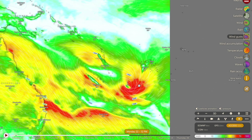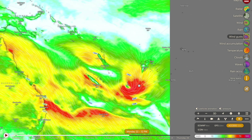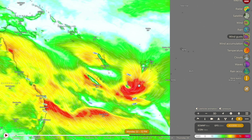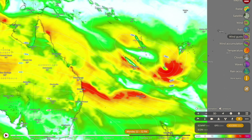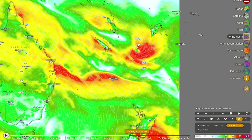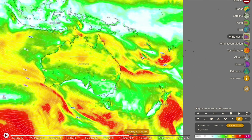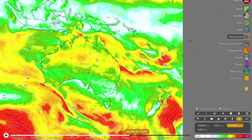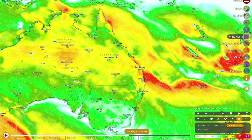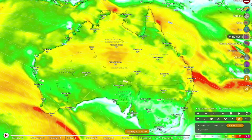It would be great if there were high resolution models dedicated for Fiji or New Zealand, but considering the population of the South Pacific — around 10 million people including New Zealand — there really isn't the demand to send a multi-billion dollar satellite into space to gather good weather data. The weather models go where the money is, and that's why the Americas have some incredible weather data. I highly recommend checking out Windy.com, the application I use to make these videos.